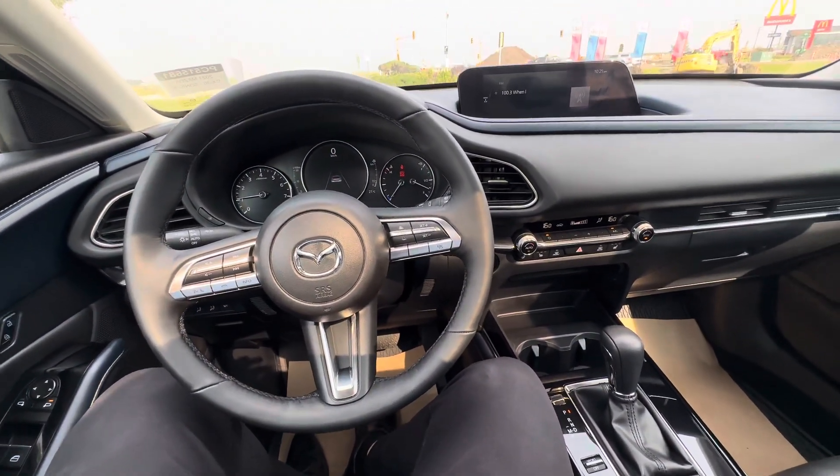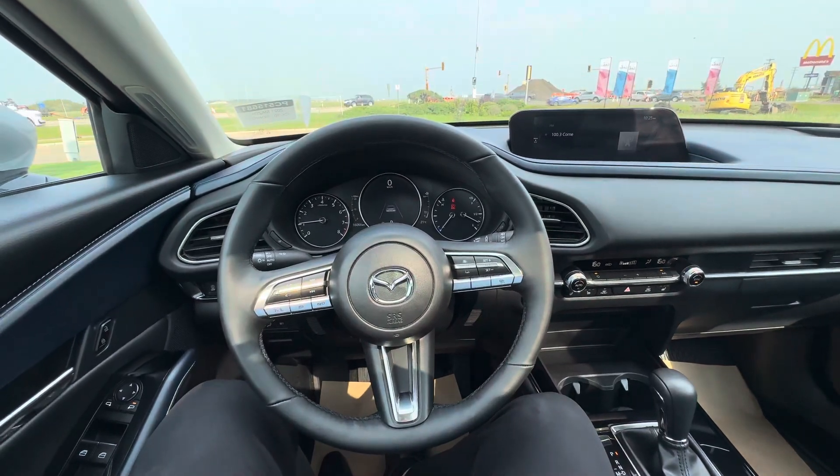Let me know when you can make it in to check this out — we can also go over options for brand new ones. Once again, this is Alex here at LA Mazda.